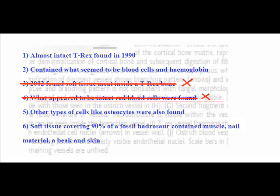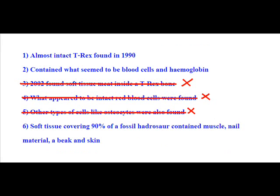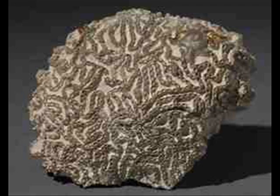All she describes are round red microstructures. And she didn't find osteocytes either. Schweitzer describes finding microstructures virtually identical in size, location, and morphology to osteocytes found in modern ostriches. It's possible, of course, that they were once osteocytes, just as this fossil was once a finger bone and this was once a coral. Now they're not.